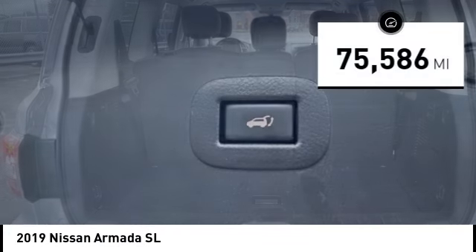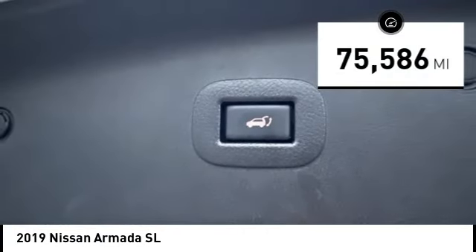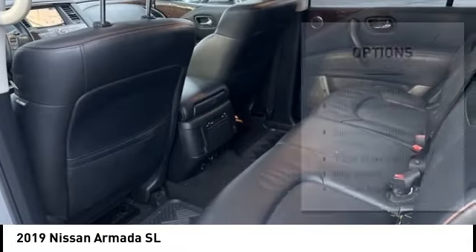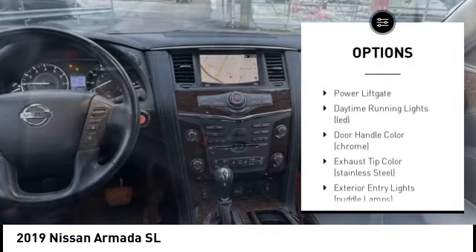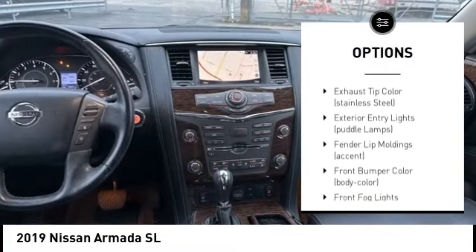This vehicle has less than 80,000 miles. Here are some of this vehicle's great options: rain sensing wipers, tire pressure monitoring system, electronic stability control, trailer brake controller.